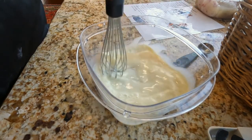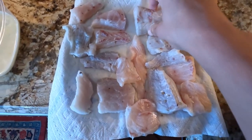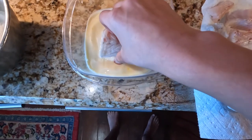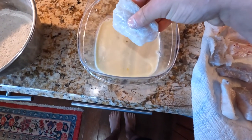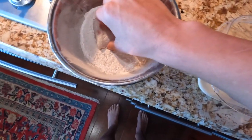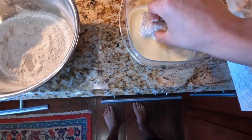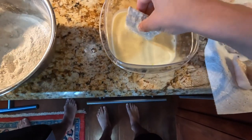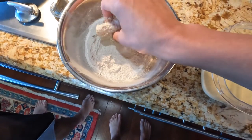After both the dry and wet ingredients are prepared, you're going to go into dipping the fish into both of them. First into the egg, then to flour, and back to egg, and then flour again. You'll repeat that process for all of the pieces of fish.